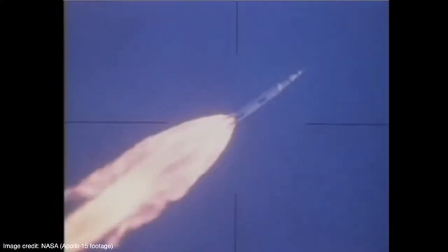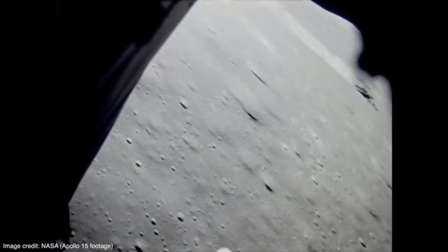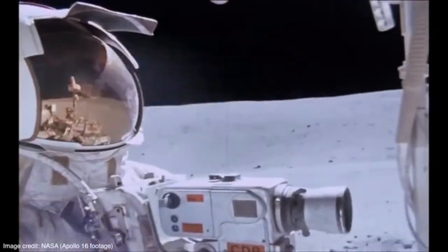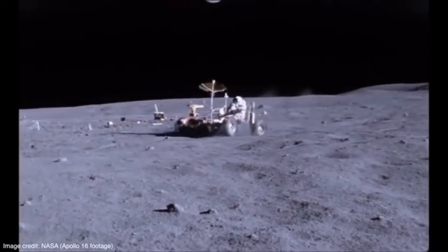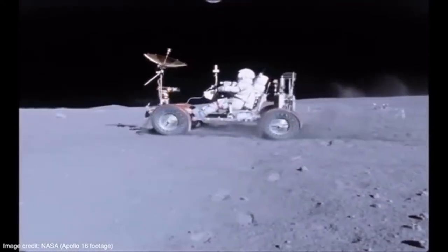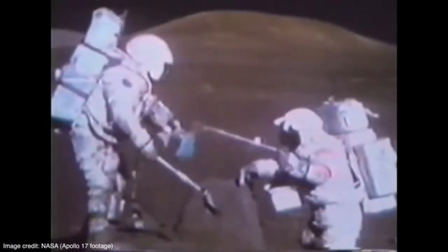But NASA didn't just stop with one moon landing. In 1971, the Apollo 15 mission took lunar exploration to the next level when they introduced the first lunar roving vehicle. "Man, this is really a rock and roll ride, isn't it?" Allowing astronauts to venture out and collect samples further than ever before.